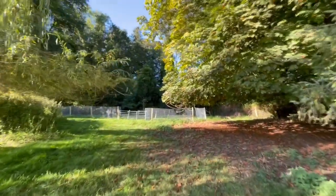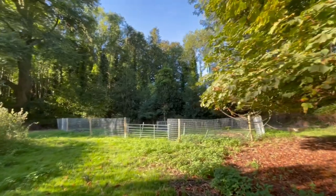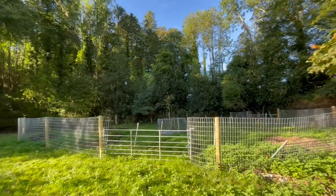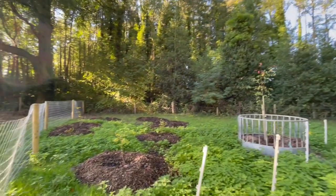I'll be planting more trees in here. The more the merrier, with all the diseases and invasive insects and things that are killing a lot of our native trees. I think the more the merrier, and the more diverse they are, the better.